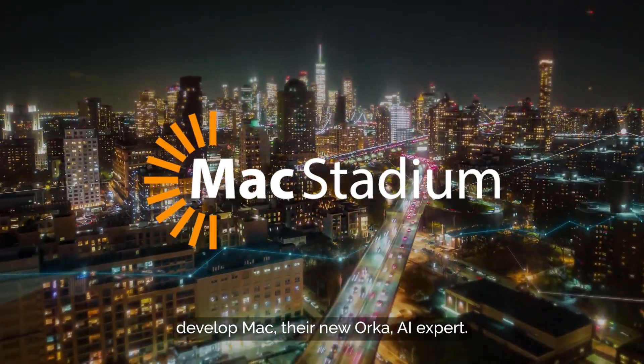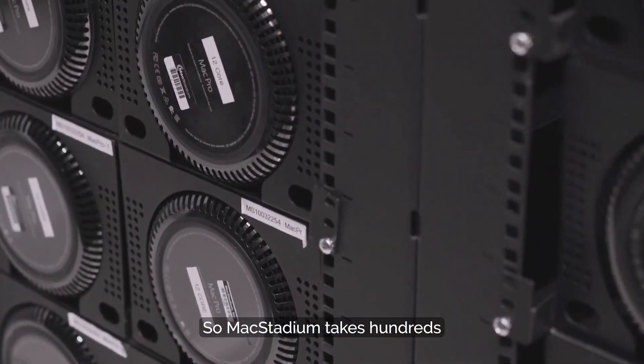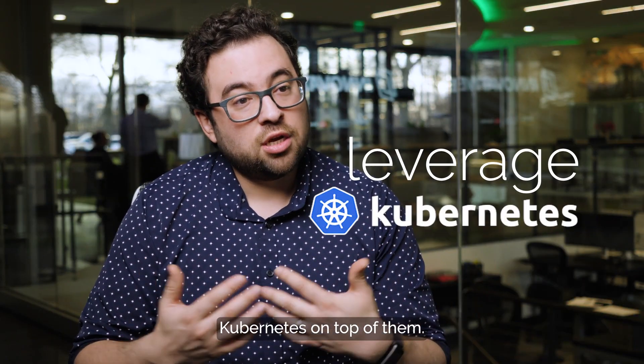We worked with MacCDM to develop Mac, their new Orca AI expert. MacCDM takes hundreds and thousands of Macintosh computers and servers and more, and they enable developers to leverage Kubernetes on top of them.